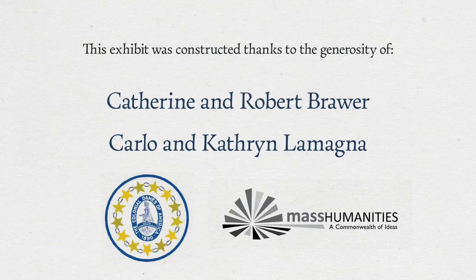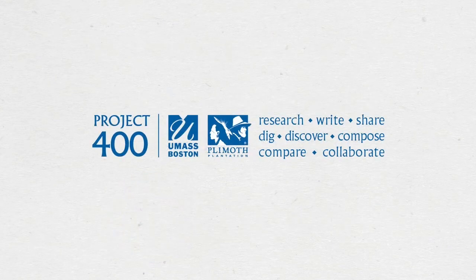We would like to thank our sponsors, Kathy and Rob Brower, Carlo and Catherine LaMagna, Colonial Dames of America, and Mass Humanities. This exhibition would not have been possible without their support. We also want to thank our partner, Project 400, as well as Drs. David Landon and Krista Baranek and their team at the University of Massachusetts-Boston Fisk Center for Archaeological Research.